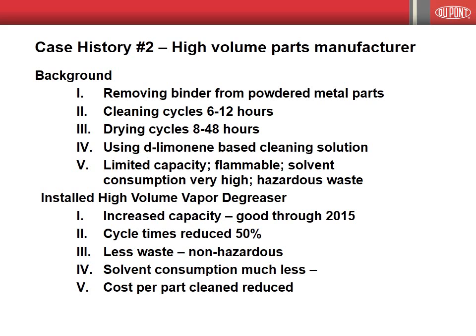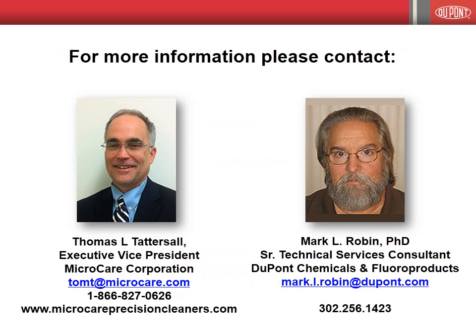To note, both examples switch to a Vertrell-based cleaning fluid. We thank you for your participation. If you have any further questions, please feel free to contact us at the information provided on the screen. Thank you.